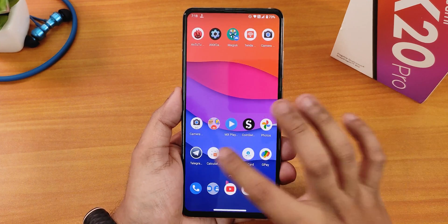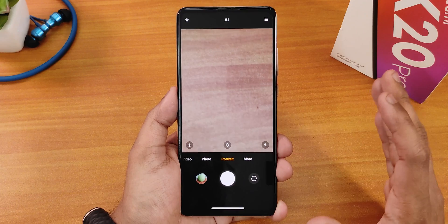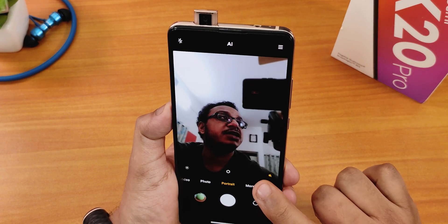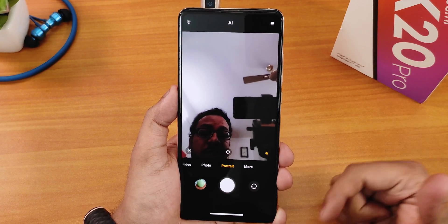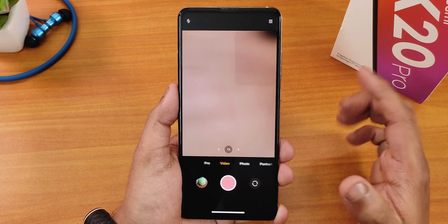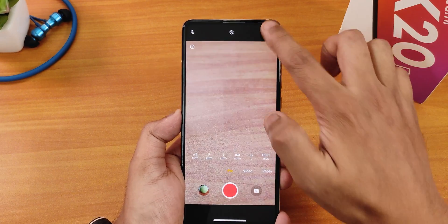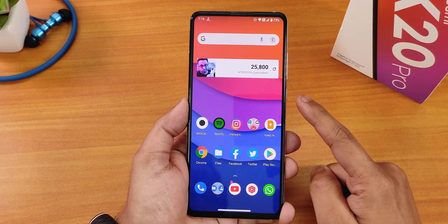I've also installed the ANX camera version 190R, which is working fine — even portrait mode is working, whereas on Blistrom it wasn't. If you don't know how to install ANX camera 190R, check the card and I'll list everything in the description. Note that the 48 megapixel mode for the Redmi K20 Pro is not working for some reason. In the video settings we have up to 4K 60fps with ANX camera 190R, and you can also enable pro video mode to adjust ISO and other settings.